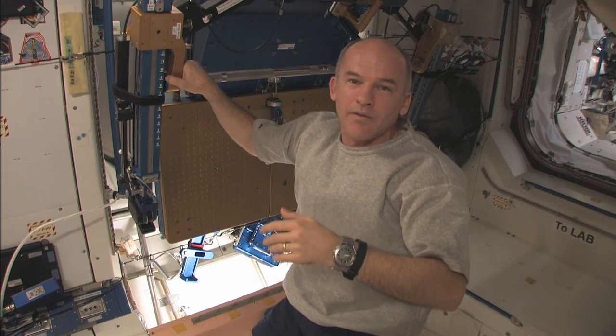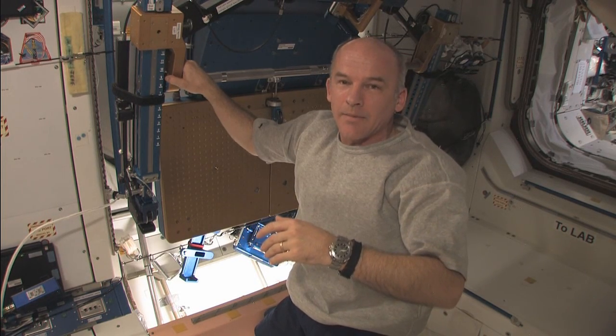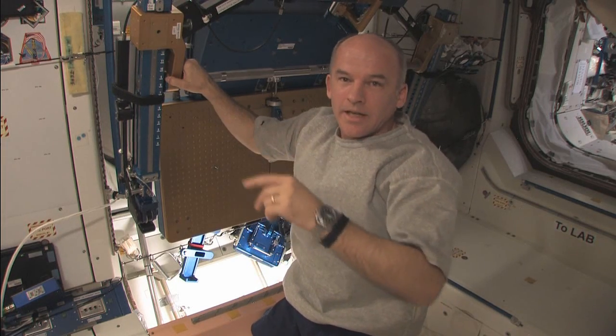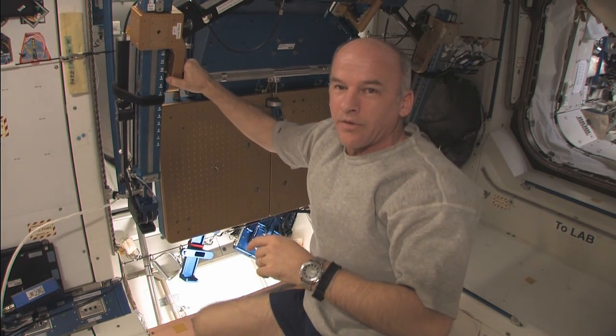We're going to do that this morning. I'm going to try to give a demonstration while it's happening so that you can see the acceleration from the engine. Let's head down to the Russian segment and prepare for that.